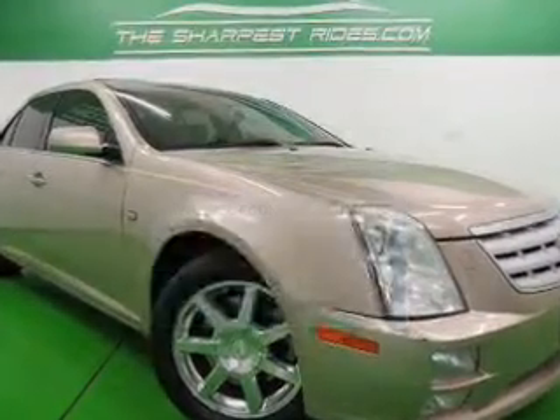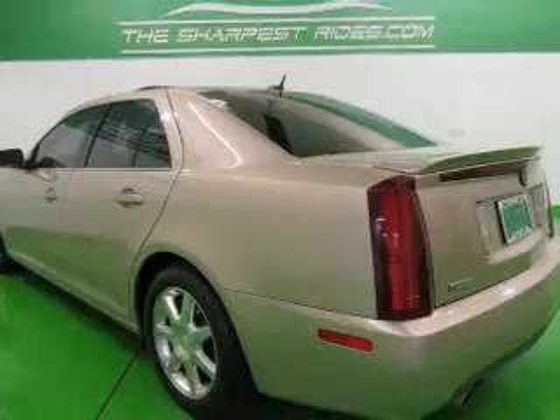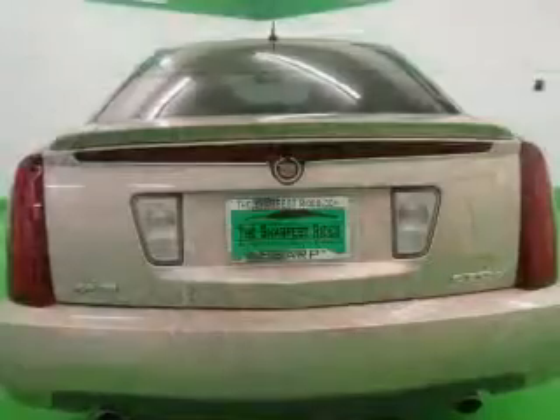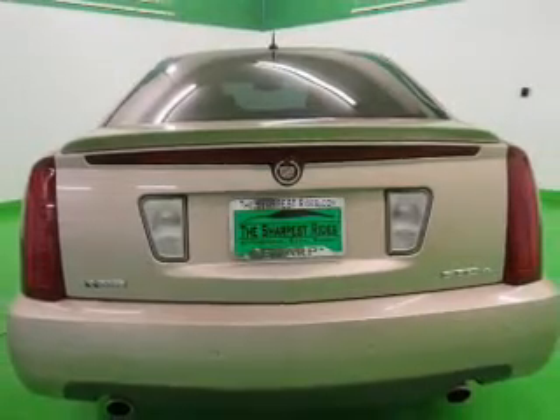The powertrain includes rear-wheel drive with a powerful 8-cylinder engine that responds smoothly to its 5-speed automatic transmission. Get advanced listening benefits from the premium sound system.